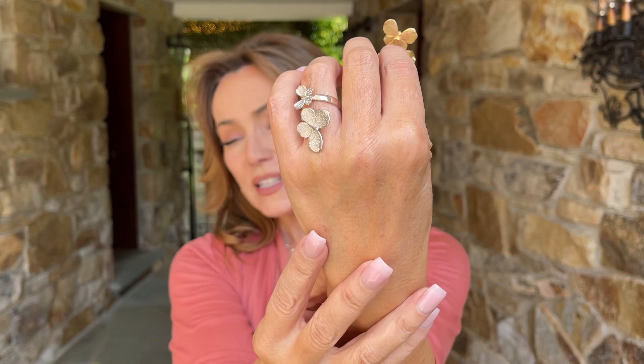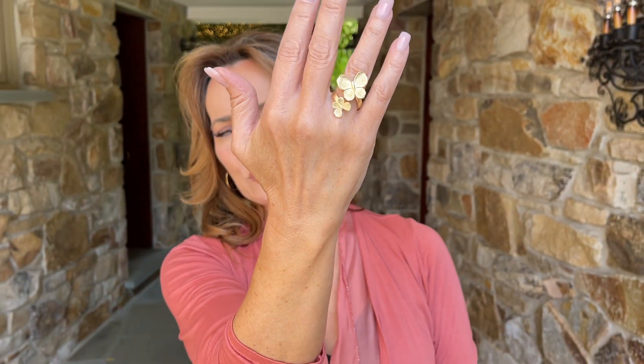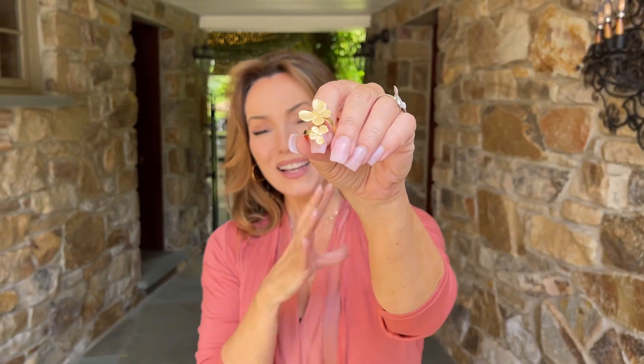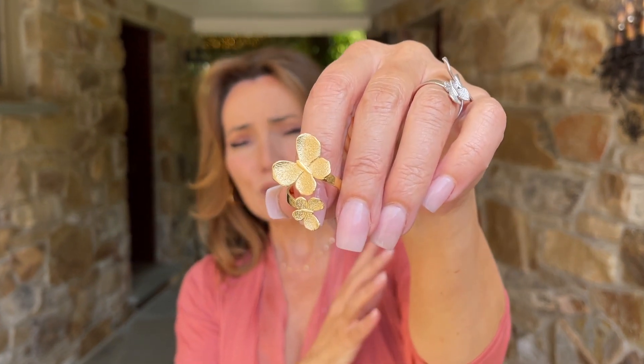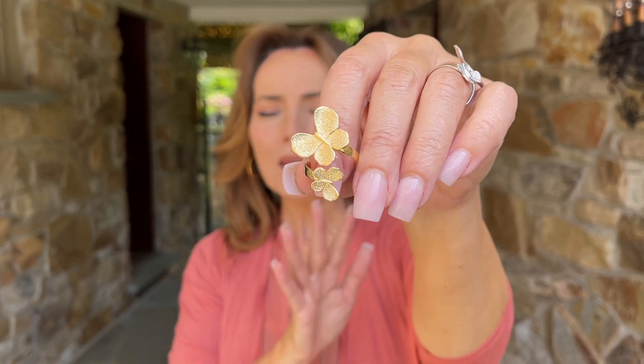If you put the large butterfly down it's a little more understated; if you put the large butterfly up it's a little more dramatic — just a simple visual placement, but absolutely gorgeous both ways. The texture makes it really catch the light. These are the prettiest butterflies, and because they have beautiful texture but not too much, they're not sparkly, they're not diamonds.